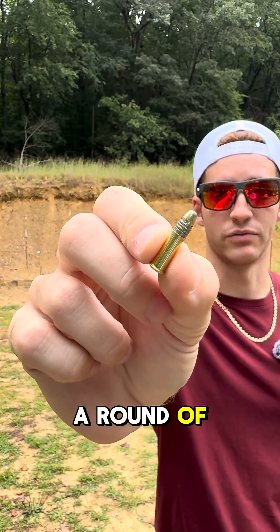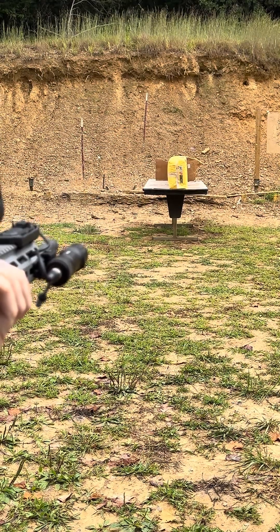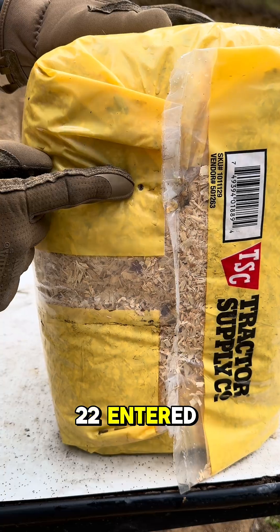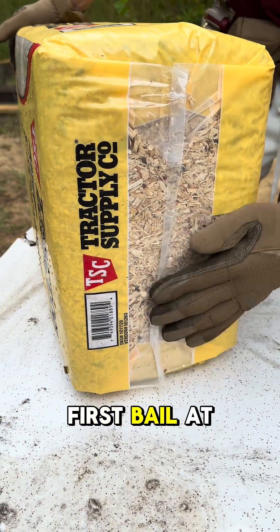Getting started with a round of .22 — the Tipman M4 22. Our .22 entered right there, that's our hole. This does not appear to have gone through our first bail at all.